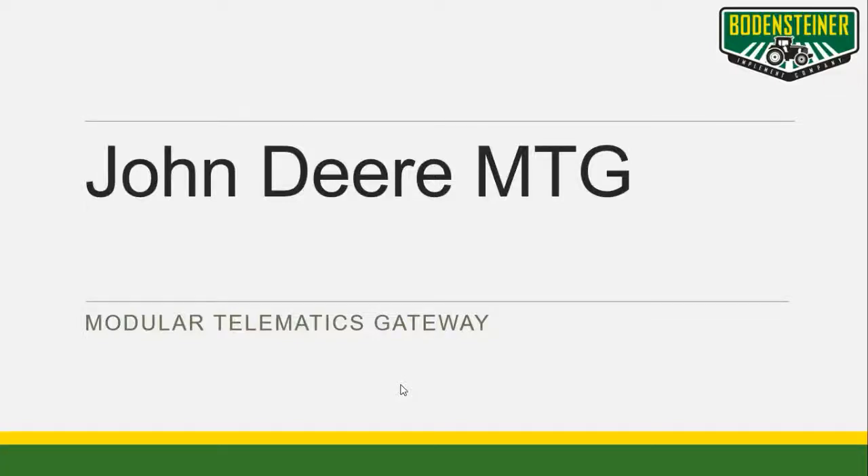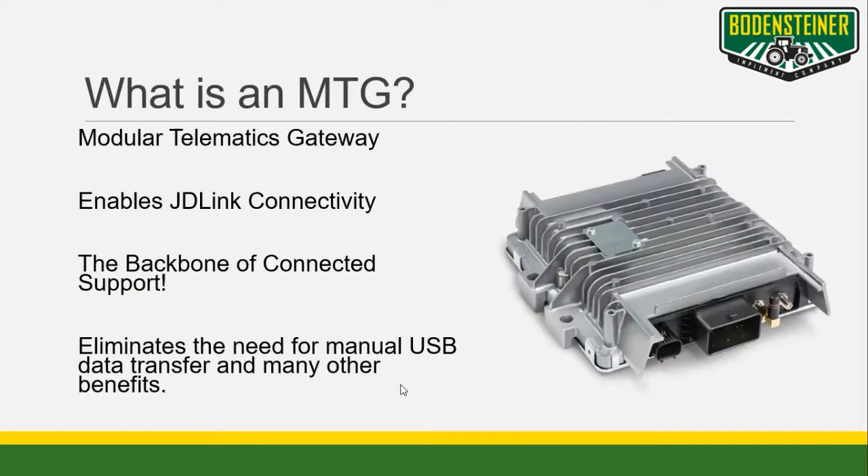Hi, I'm Hunter Vontalge with Bodensteiner Implement. Today I'd like to talk to you about MTGs. A modular telematics gateway is the piece of hardware that enables JDLink connectivity in many different pieces of equipment. This is the backbone of a connected machine, as it eliminates the need for manual USB data transfer, along with many other features and benefits I'll be discussing.